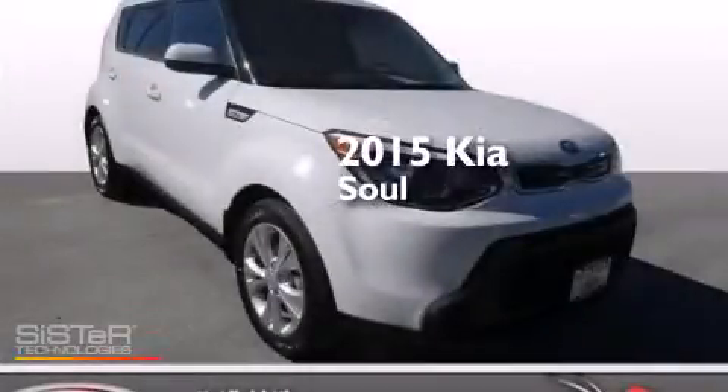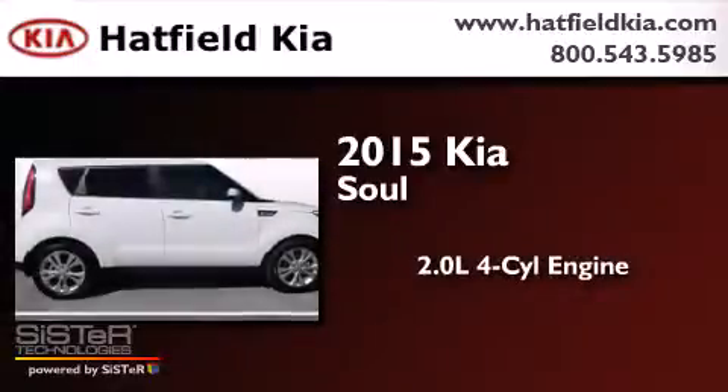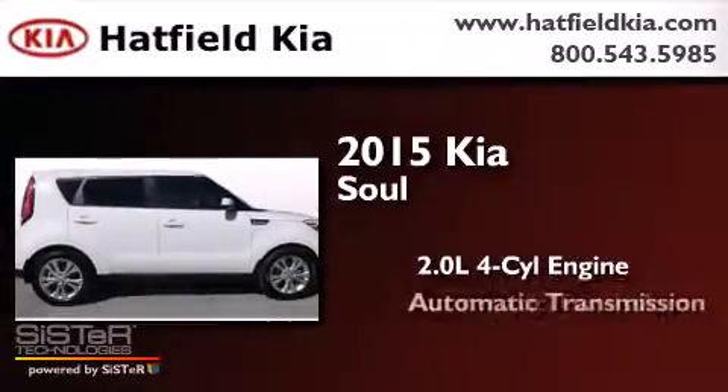This is a brand new 2015 Kia Soul. It has a 2.0-liter four-cylinder engine and an automatic transmission.